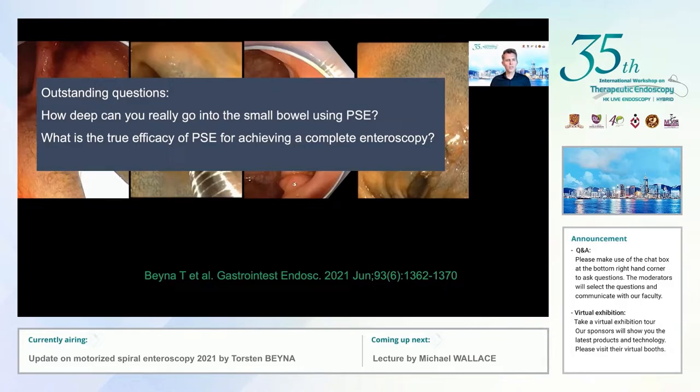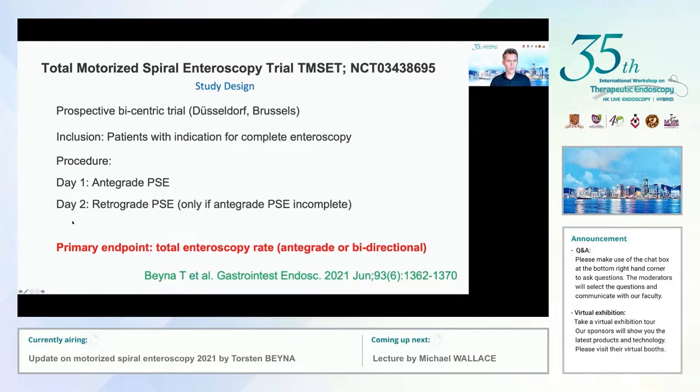We had outstanding questions: how deep can you really go into the small bowel if that is the primary objective? As we know, complete endoscopy is usually achieved through a bidirectional approach. We had to answer what the true efficacy of power spiral is in achieving complete endoscopy, and what the true efficacy is from a retrograde approach — since for manual spiral endoscopy, the retrograde approach was really challenging to almost impossible.